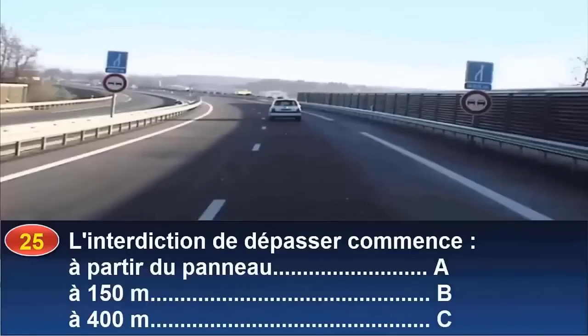L'interdiction de dépasser commence à partir du panneau (réponse A), à 150 mètres (réponse B), ou à 400 mètres (réponse C) ?